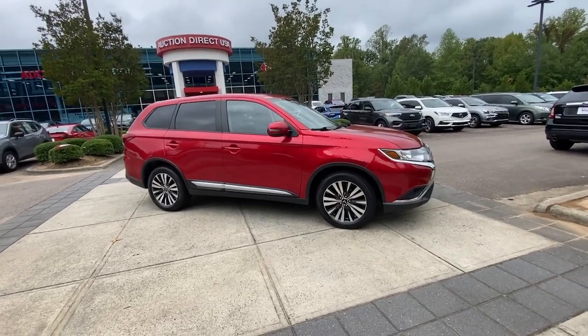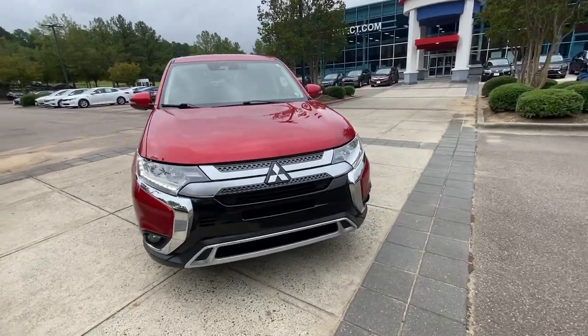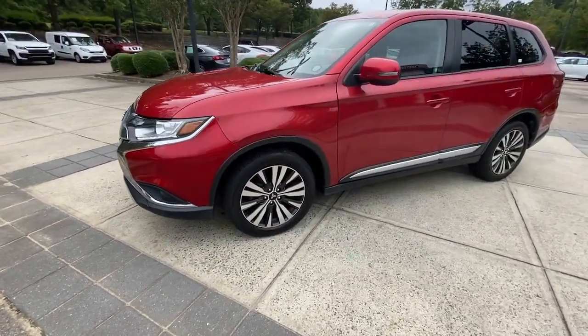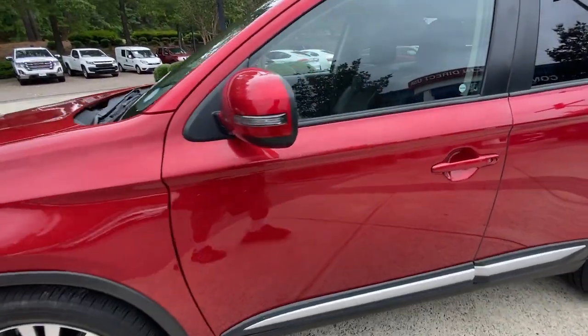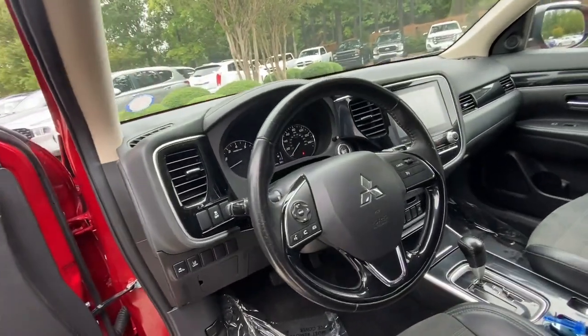Looking for your dream car? It could be the 2020 Mitsubishi Outlander. This vehicle is an outstanding buy with fewer than 60,000 miles on the odometer. This sleek, modern Outlander delivers family-oriented versatility and forward-thinking tech.